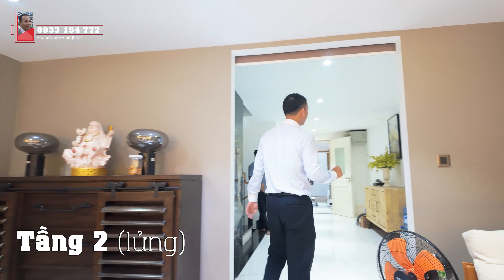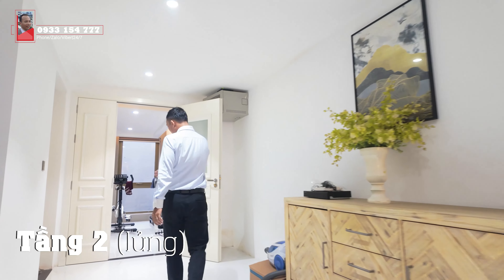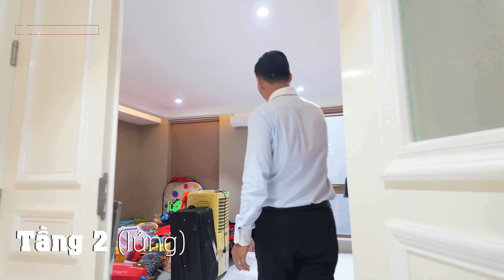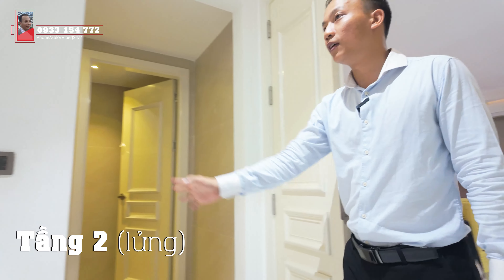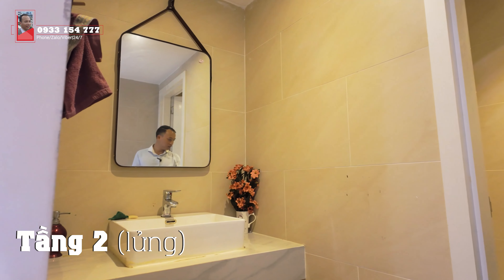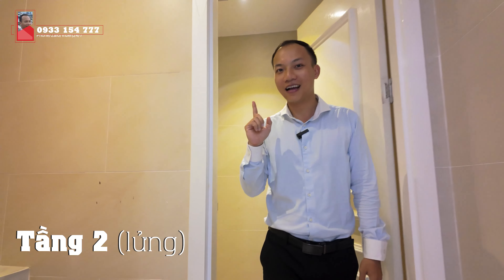Số tiền đầu tư nội thất ở đây, Thế Nghĩa đánh giá không phải là nội thất bình thường đâu. Ở đây thì chúng ta có một phòng bố trí làm phòng kho, nhưng có thể kết hợp làm phòng khác. Có cửa sổ và điều hòa. Nhà vệ sinh của tầng lửng này cũng không phải là thường đâu - chia ra hai khu vực: lavabo rửa tay phía bên này, phía trong là khu vực đi vệ sinh. Cánh cửa rất xịn, quạt hút mùi đầy đủ.